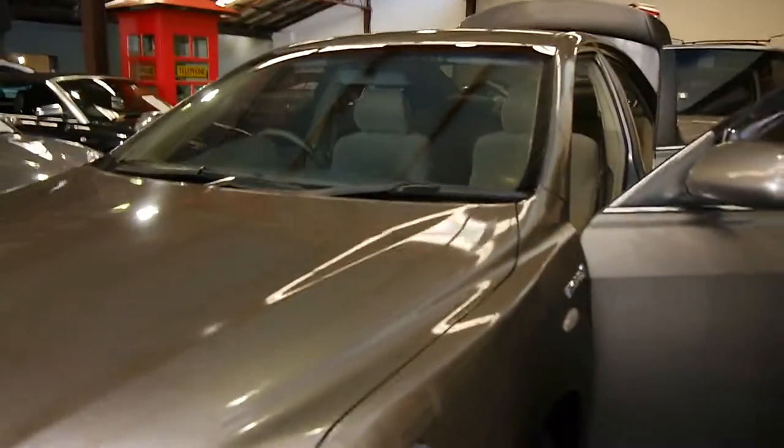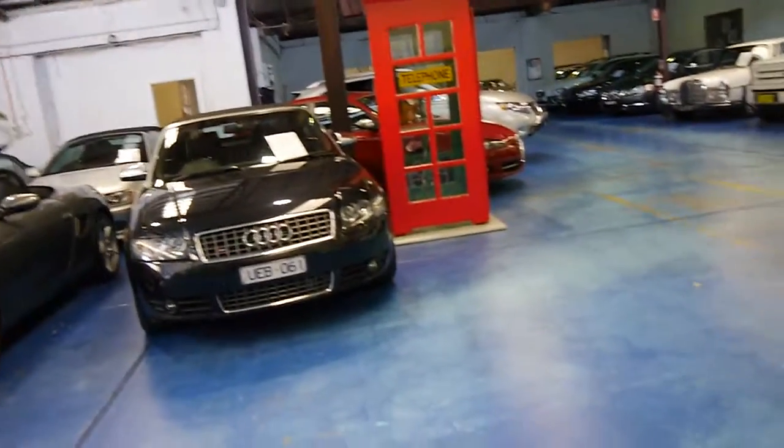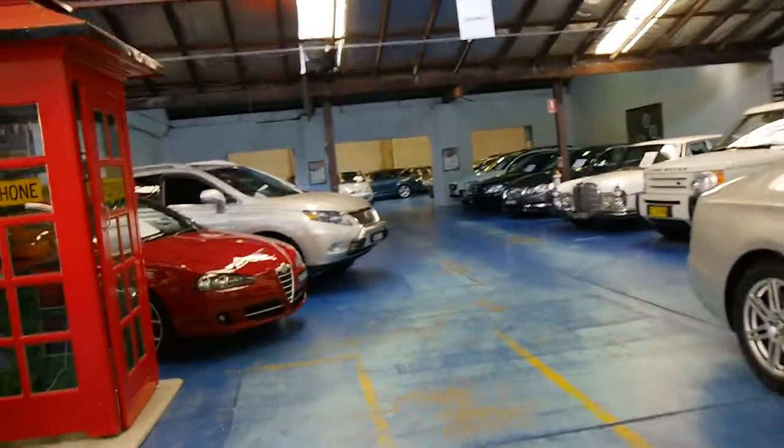We are called the Old Timer Car Centre in Marrickville, New South Wales. We have 70 cars in stock. We specialise in Europeans, but as I've said earlier, we love the good old Japanese cars that come in in this sort of condition. Our address here in Sydney is 101 to 103 Illawarra Road in Marrickville.